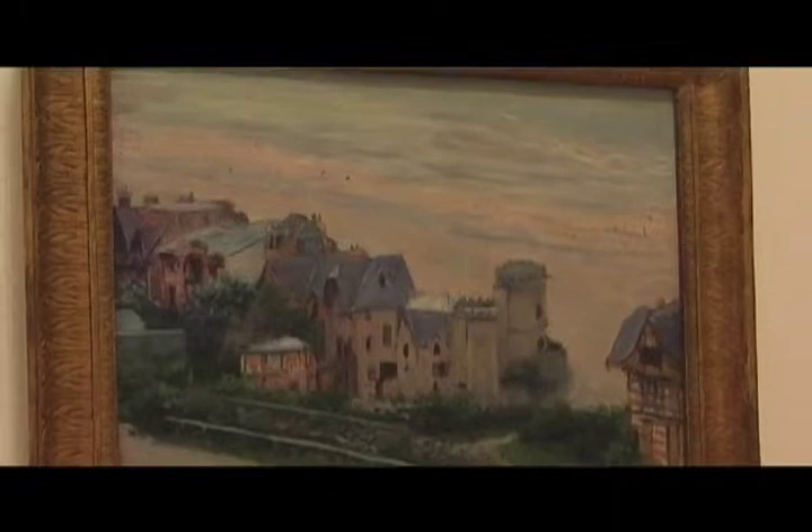The Brooklyn Museum, the Gustave Caillebotte show closes July 5th. Do not miss it.